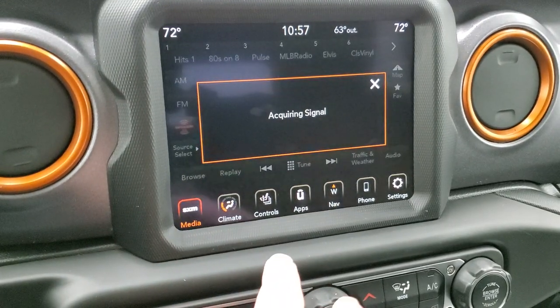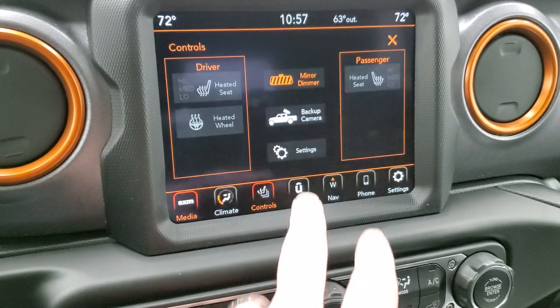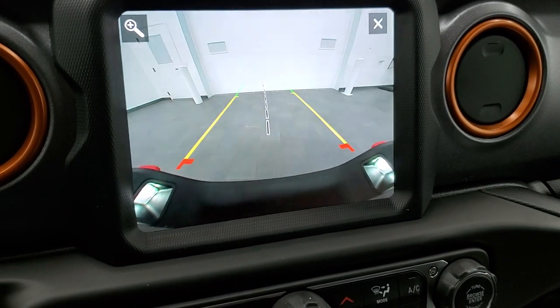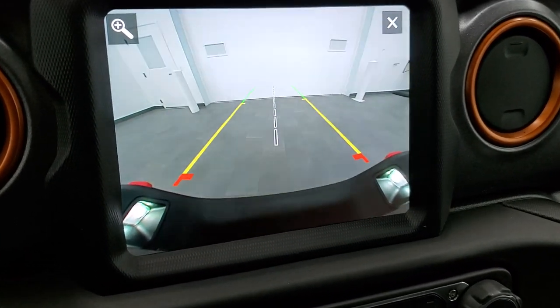AM, FM, and SiriusXM radio capabilities, and that factory nav. You get your climate controls here. You can do your backup camera, which is an HD backup camera. Those grid lines are dynamic — as you turn the steering wheel, they turn with you. And the center line lines right up with your receiver hitch.